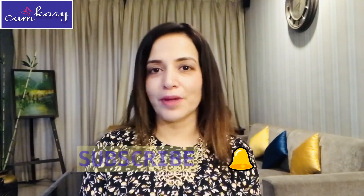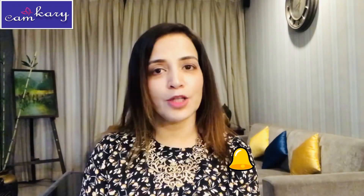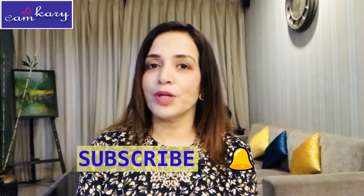Hi everyone, I'm Karuna and welcome to my channel CamCari. For those of you who are visiting me for the first time, I make videos on fashion, beauty and lifestyle every week.